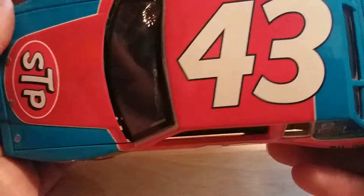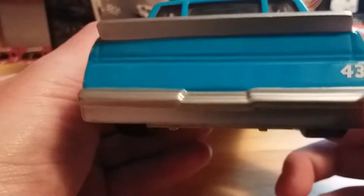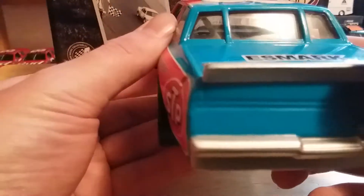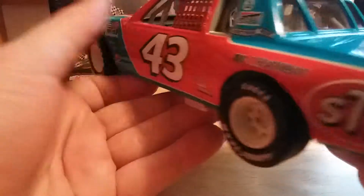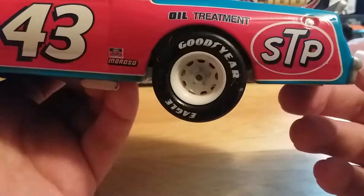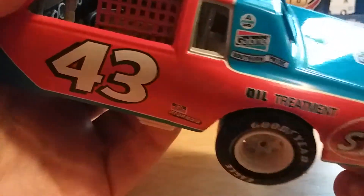We have the 43 on the roof, and on the deck lid we have the STP mark — the deck lid does not open. Nothing on the bumper except a 43. The bumper is molded into the car itself, and we'll get into why that's important when we do the comparison. On the left side of the car we have STP on the back quarter panel.